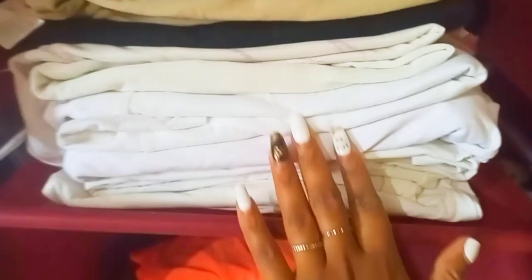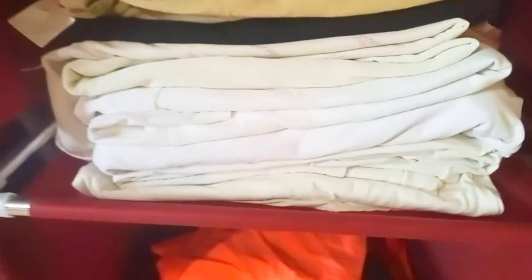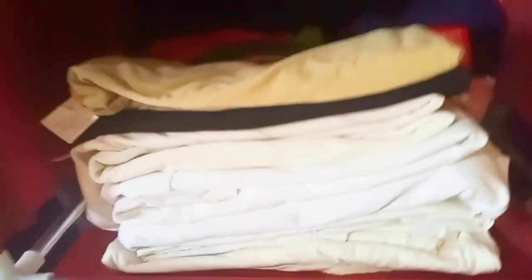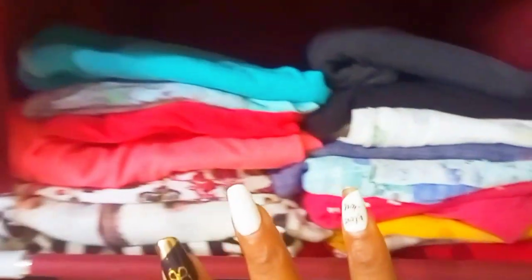These ones are my t-shirts — people who know me know I love t-shirts. I've realized I have a lot of white t-shirts. Then these ones are my small shirts and tights, and these are casual and official tops. Up here are my westerns — they're not organized, I know.